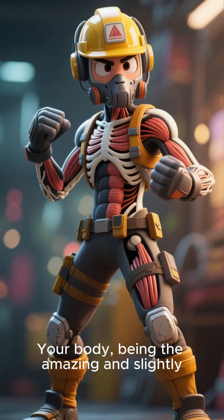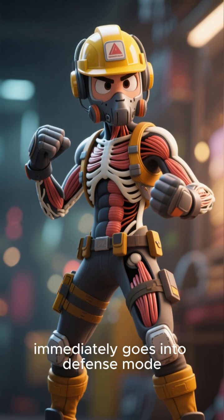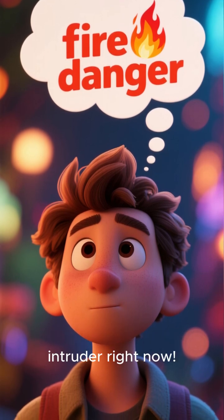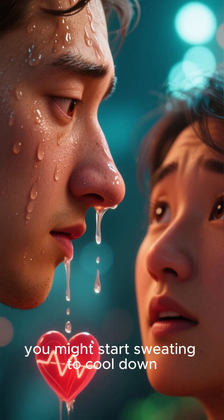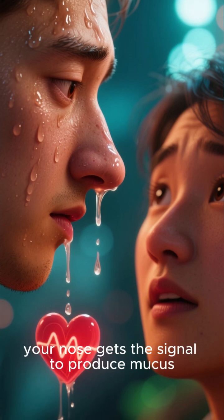Your body, being the amazing and slightly overprotective machine that it is, immediately goes into defense mode. It thinks: fire, we're under attack, we need to cool down and flush out this dangerous intruder right now. This triggers a whole cascade of responses. Your heart rate might increase, you might start sweating to cool down, and, you guessed it, your nose gets the signal to produce mucus.